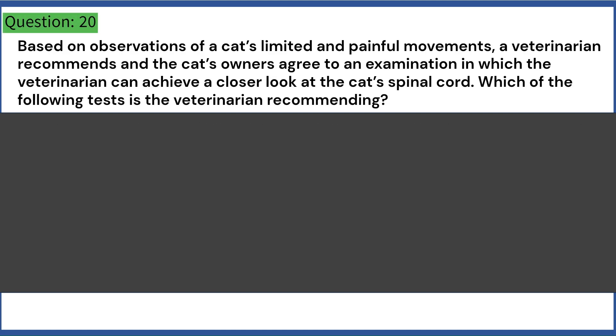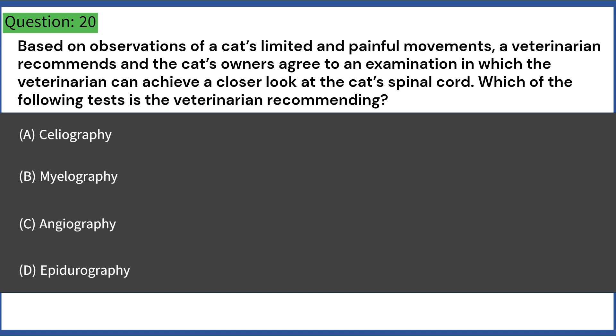Based on observations of a cat's limited and painful movements, a veterinarian recommends an examination for a closer look at the cat's spinal cord. Which of the following tests is the veterinarian recommending? A. Celiography. B. Myelography. C. Angiography. D. Epidurography. Answer: B. Myelography.